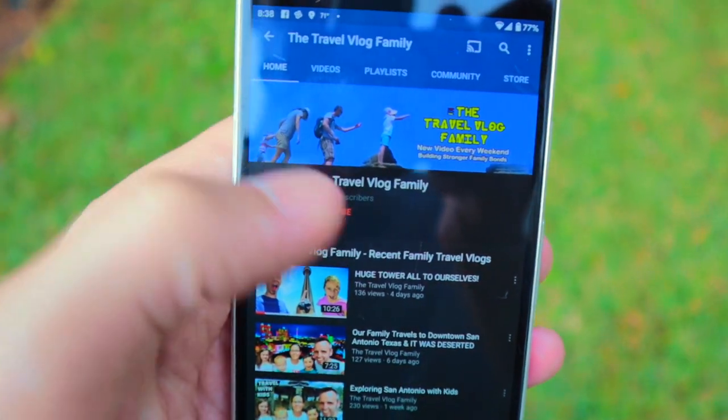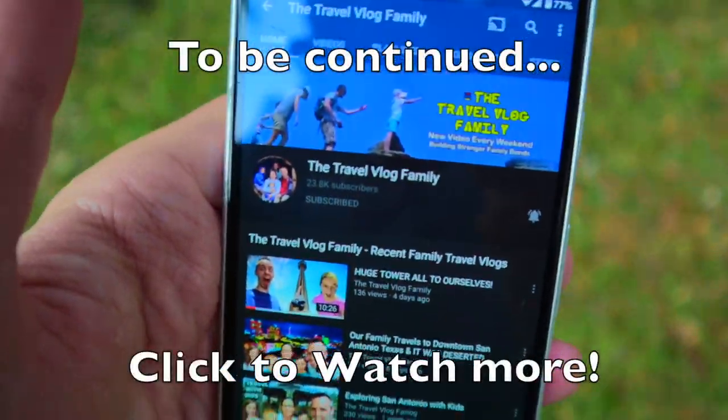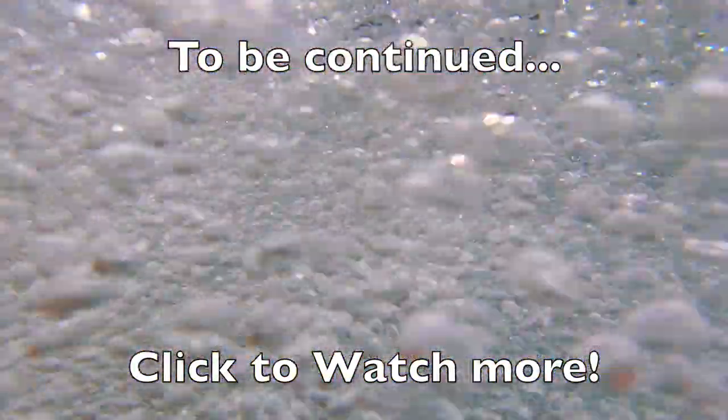Make sure to click that subscribe button, hit the bell, and turn on all notifications so that you see our next video, because this one is to be continued. Somebody looks like they're ready for a day on the river. This water's cold!